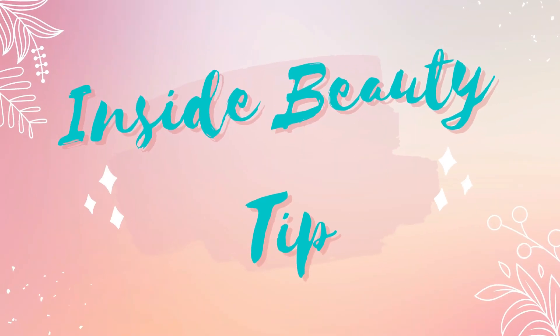Now it's time to leave you with an inside beauty tip. And since it's Sunday and it's a YouTube shorty, I want to share another poem — an encouraging, uplifting, inspiring poem that we could all use.